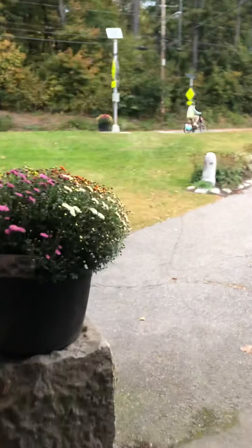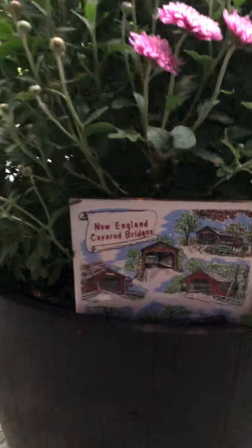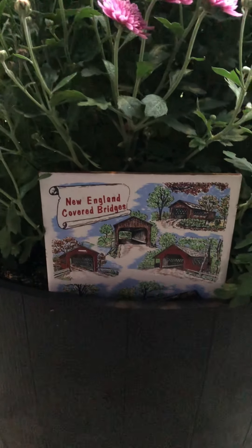I bet they used to let people drive through here — that's why these are on the side. New England covered bridges.